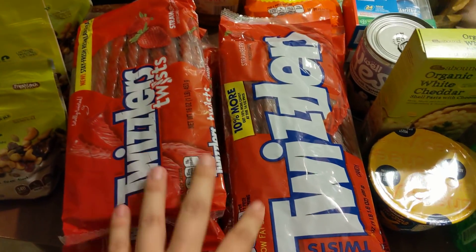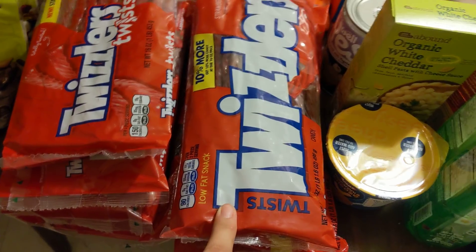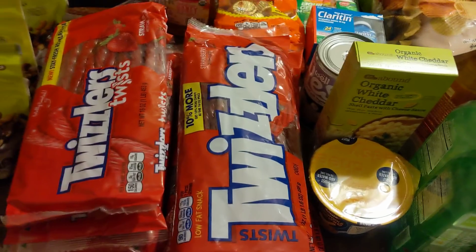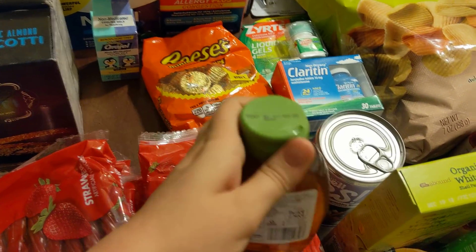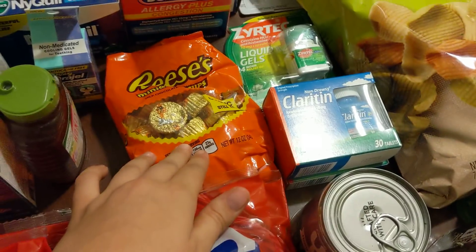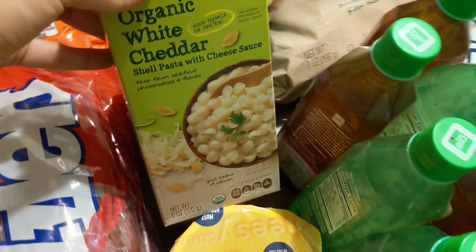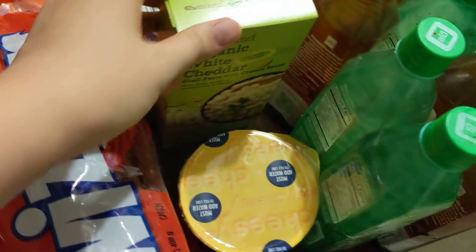And then I have two giant stacks of Twizzlers Twists — these are just the 10% more kind, all twist, no pull-apart unfortunately. I have this thing of honey; the cap is broken on top but the seal is still on there. I have a pack of Reese's cups. Some organic white cheddar and shells mac and cheese — this is my absolute favorite, the white cheddar with shells.